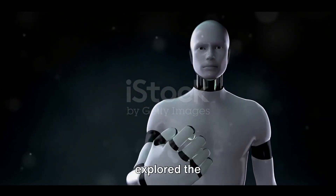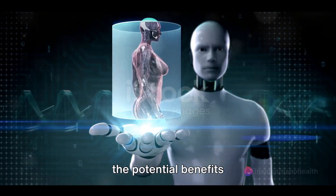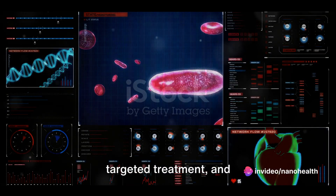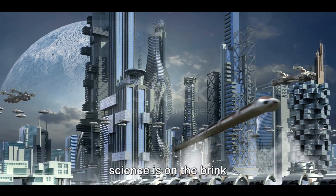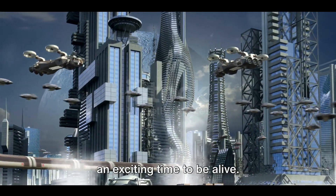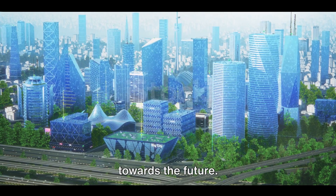In summary, we've explored the revolutionary impact of nanobots in healthcare, the potential benefits and advantages like early detection, targeted treatment, and continuous real-time health monitoring. We've also addressed safety concerns. The world of medical science is on the brink of a new era, and it's an exciting time to be alive. Stay curious, keep exploring, and as always, keep looking towards the future.